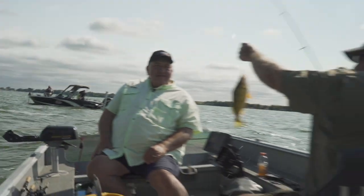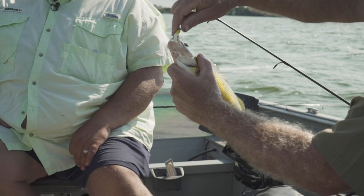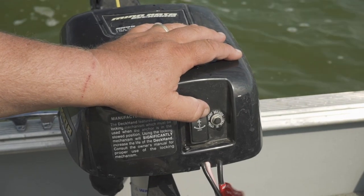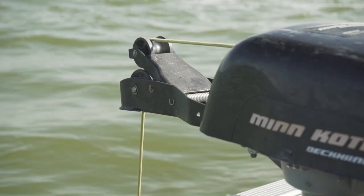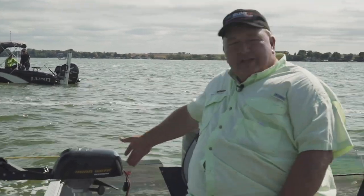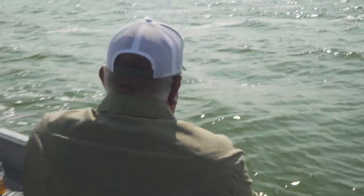Look at that nice perch! The other nice thing with these Minn Kota Deckhands is you can make quick adjustments — just letting out more rope if you want to. If you feel like the school's moved, you just hit a button and the rope automatically starts going so you can reposition yourself. Just stop it and you're set and ready to fish again.